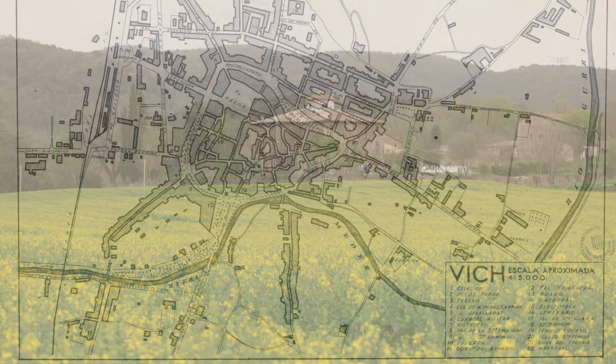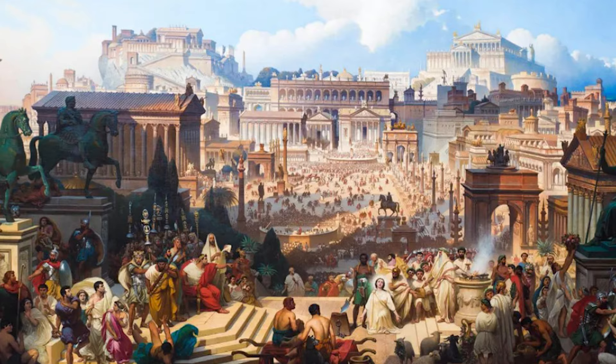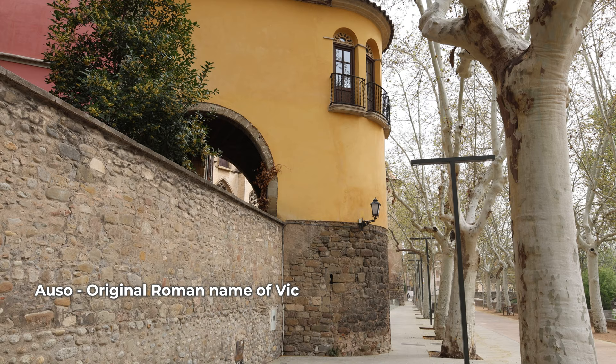BIC is a city of ancient origin. It was founded in the later Roman imperial period in the 1st century AD. Back then it was called Oso. There are still a few Roman structures left in the city.